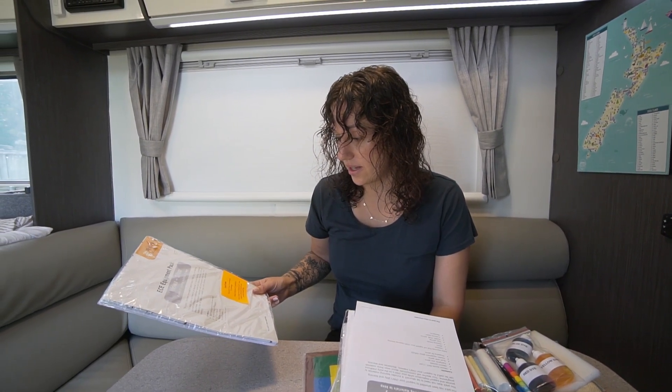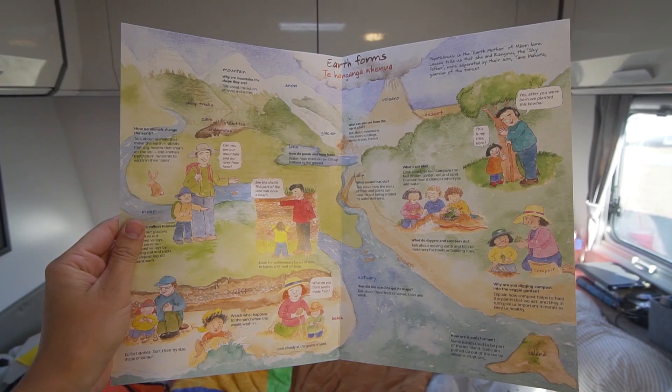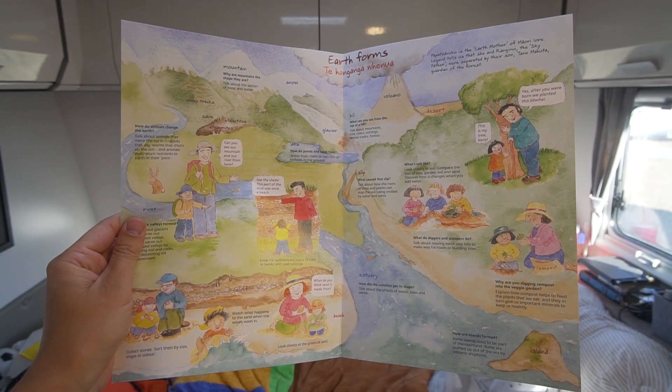There's also a sunflower pack with life cycle and seeds, a water in our world poster, a coast poster, a country poster, a bush poster, and a focus on the earth poster. It's a really neat pack — he's going to have so much fun with this.